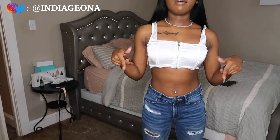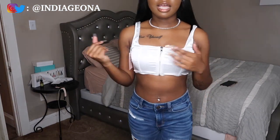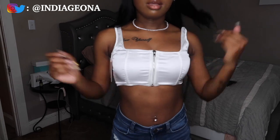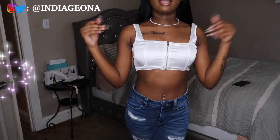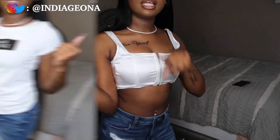These jeans I got from American Eagle. This top I got from Missguided — it's like a very cropped corset top. I didn't know it was going to be this short; I thought it would come down further. I don't usually wear stuff this exposed, but I guess it's cute. I love the jeans; the shirt is okay. I'll rate this whole outfit a seven.